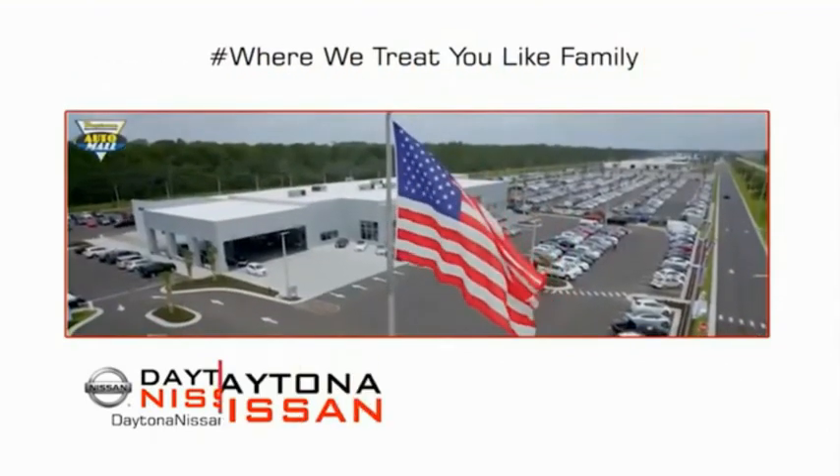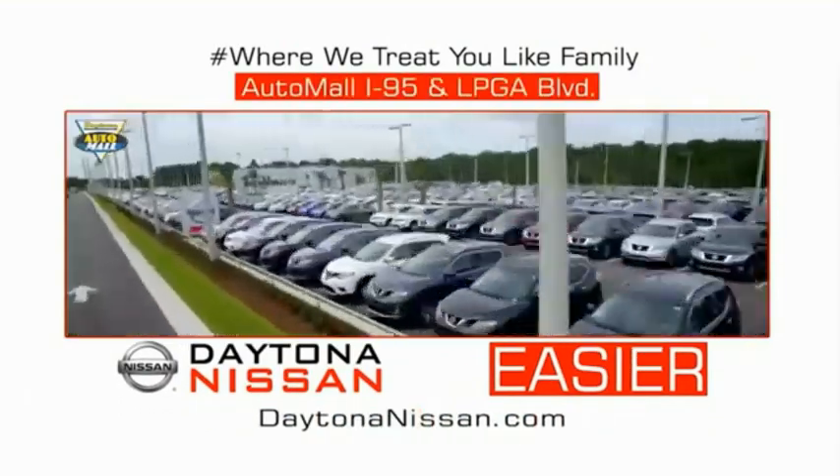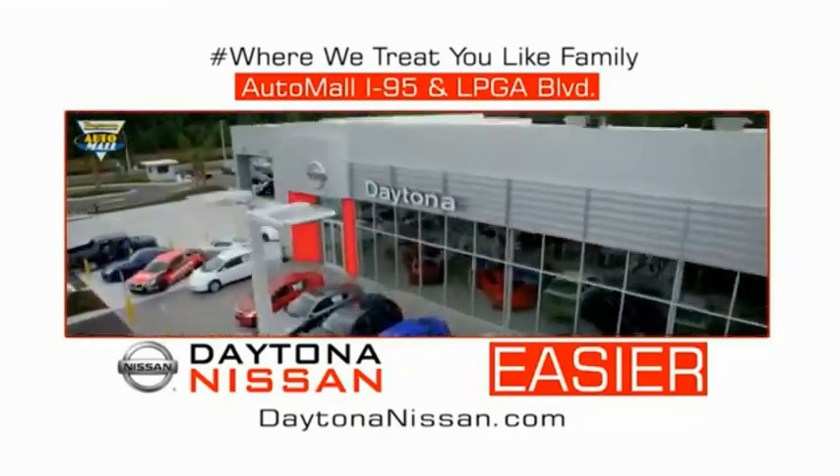Come check out the all-new Daytona Nissan, just under the big flag at the Auto Mall, I-95 at LPGA Boulevard. Make your move to Daytona Nissan. At Daytona Nissan, it's easy.